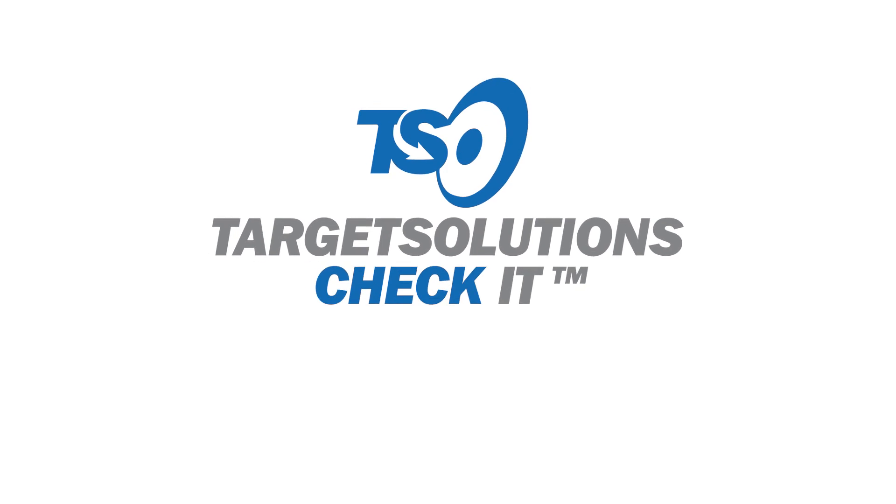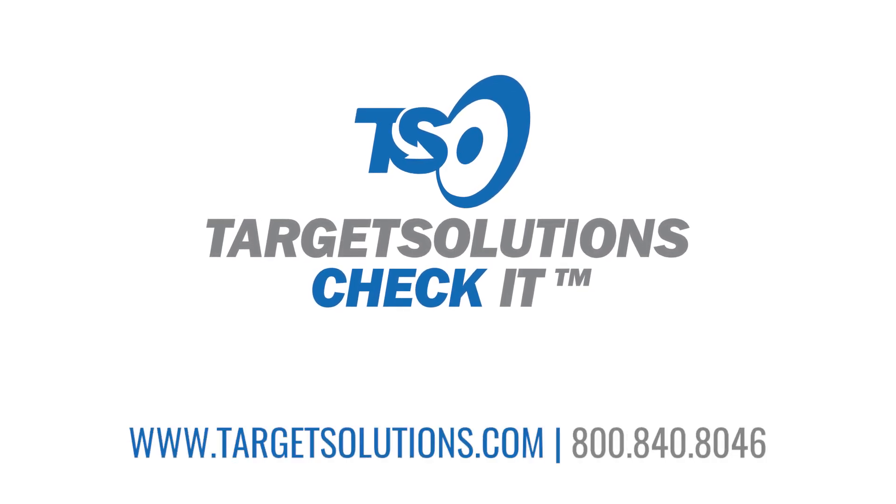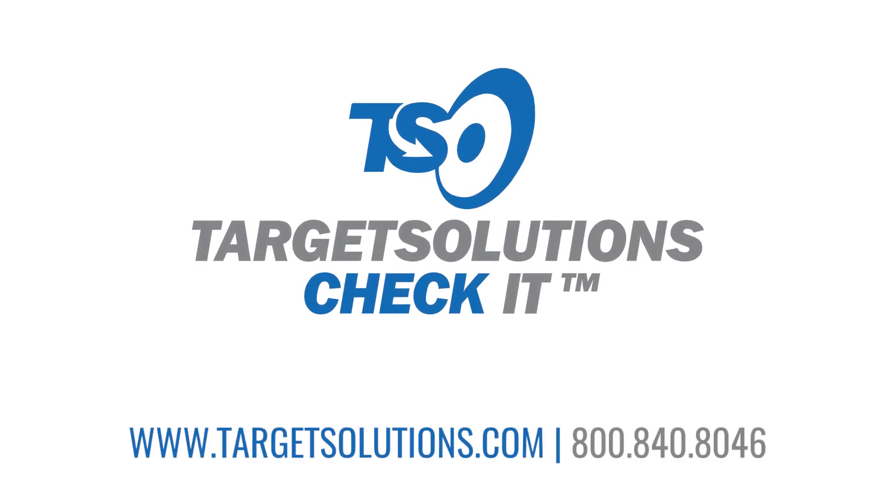For questions or to watch a demo of controlled substances and Target Solutions Check It, please contact us today.